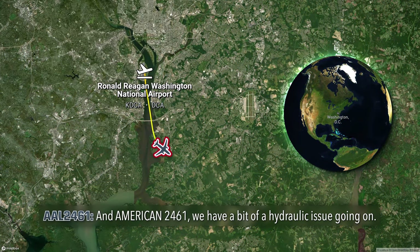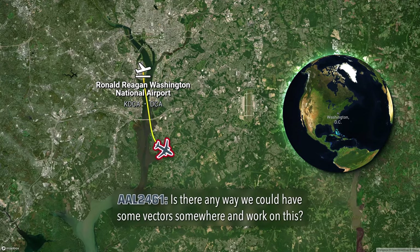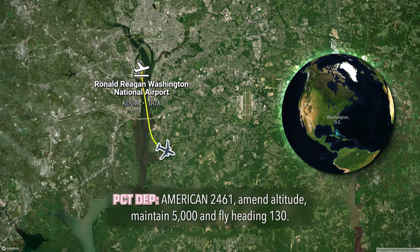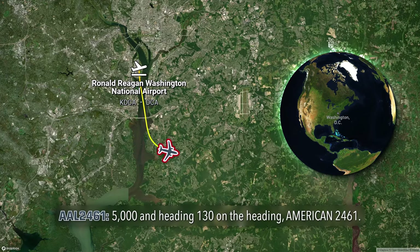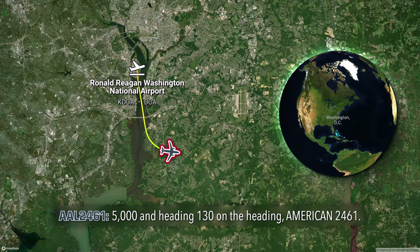American 2461, we have a bit of a hydraulic issue going on. Is there any way we could have some vectors somewhere and work on this? American 2461, maintain 5,000 and fly heading 130. 5,000 and 130 on the heading, American 2461.